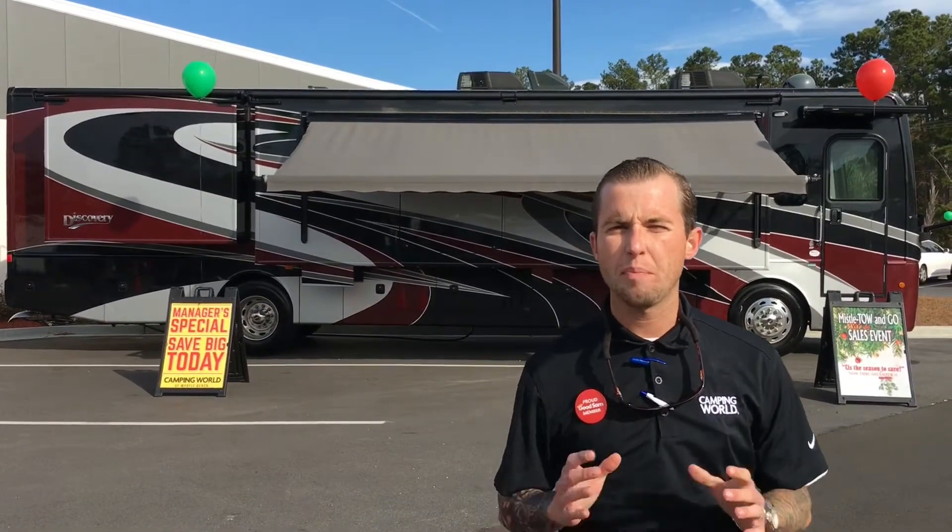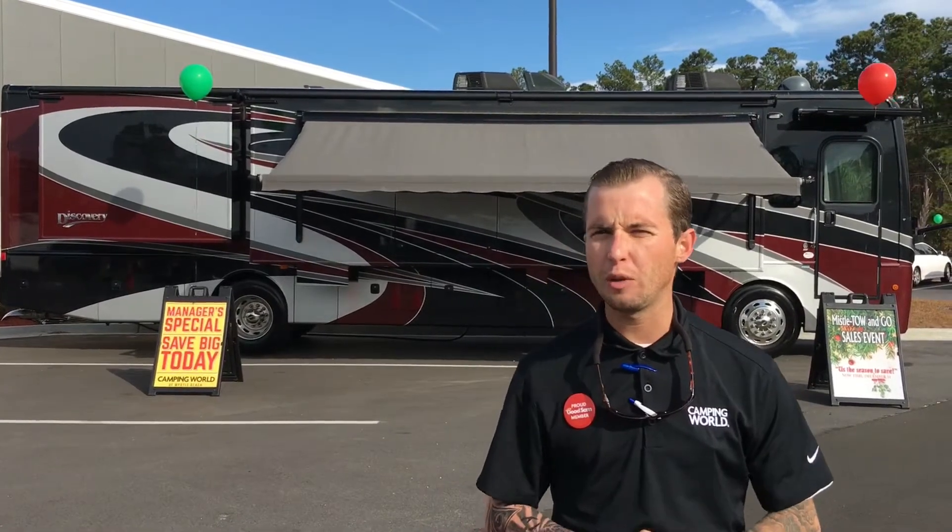Hey folks, I'm Spencer Moss at Camping World in Myrtle Beach. Behind me I have a 2019 Fleetwood Discovery 38F floor plan. Let's take a look.